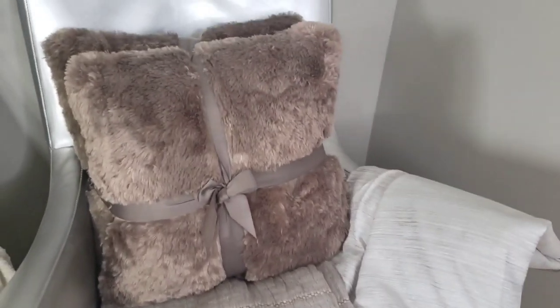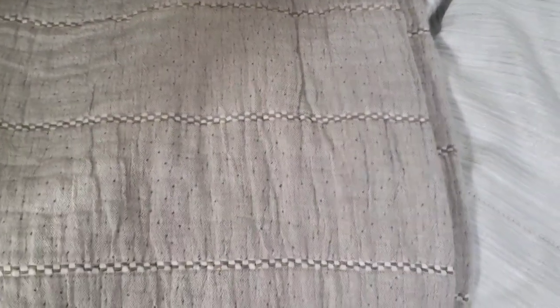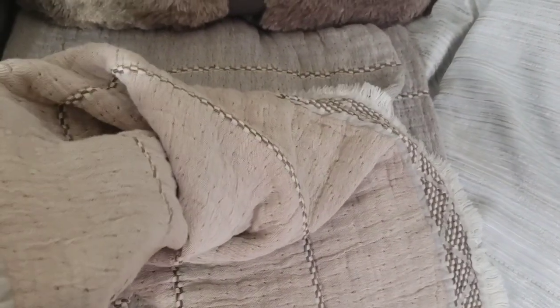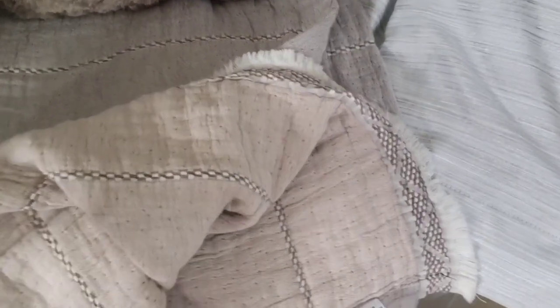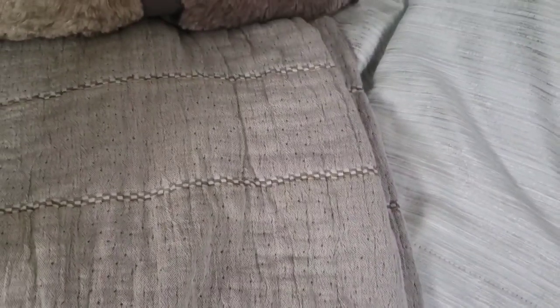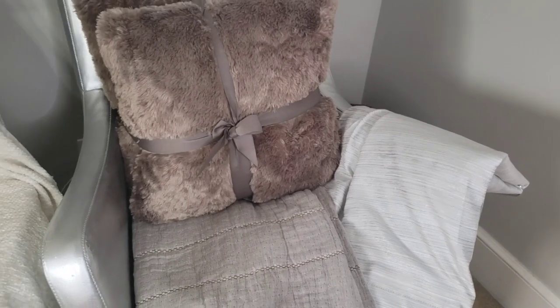I'll be using cream in the bookcase as well as on the wall, but I didn't have cream on the window wall, so I needed to bring cream in over there. I really like this pillow — I thought it said fall with the soft fur feel. And the throw is really pretty: even though it is cotton, it's a thick double-sided cotton. It has a peachy tone on one side that brings in cream and brown, and on the other side it has more of the taupe with cream and brown. This might be the one I choose.